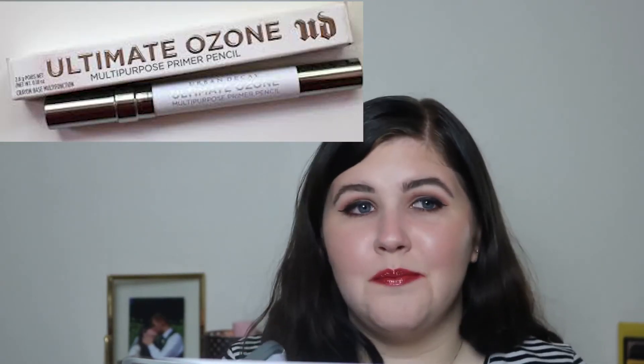I saw the Urban Decay Ultimate Ozone Multi-Purpose Primer Pencil mentioned in a video by Mariah Leonard during her makeup bag tour, and it immediately intrigued me. It's a clear primer pencil you can use anywhere — on your lips to prevent feathering and make any lipstick completely waterproof, or to fill in fine lines around your eyes, literally anywhere. The claims are just too good for me not to try it.